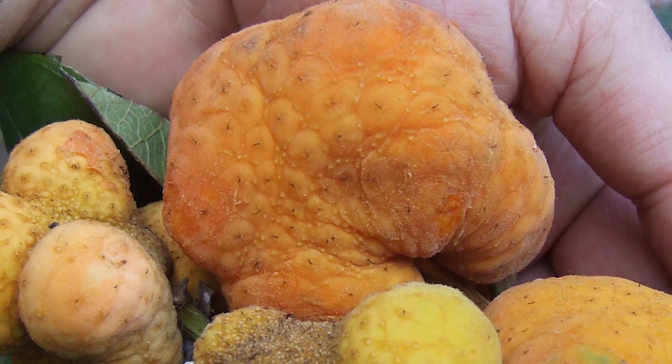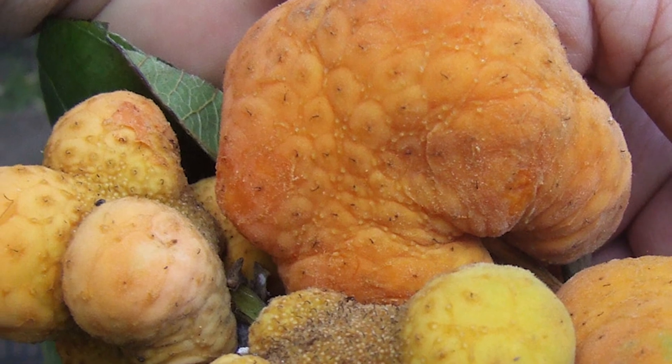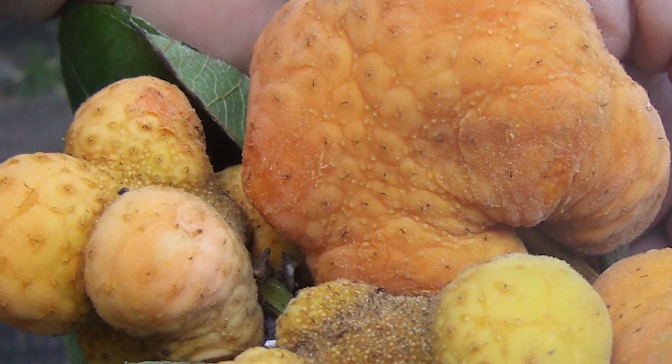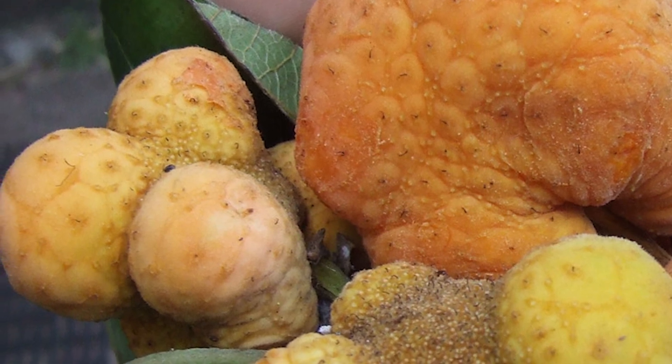They have a sweet yet tart flavour similar to an apricot, with sour elements of a citrus fruit. Being juicy and full of fibre, the Kuai Muk is a tasty fruit that can be enjoyed fresh, dried, or preserved with salt and sugar syrup.